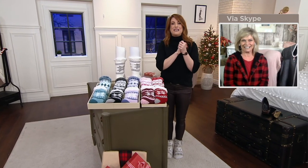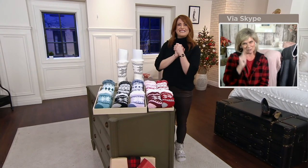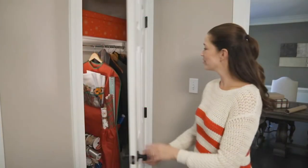Karen, thank you so much for keeping me cuddly at this hour. Absolutely. Stay cozy, keep those socks on. I think I will, I just might. Thank you. All right, so still to come.